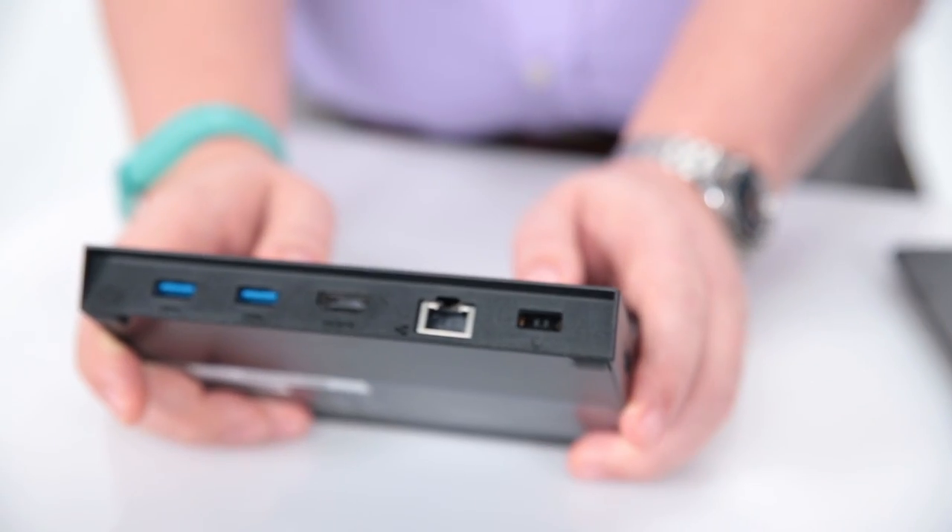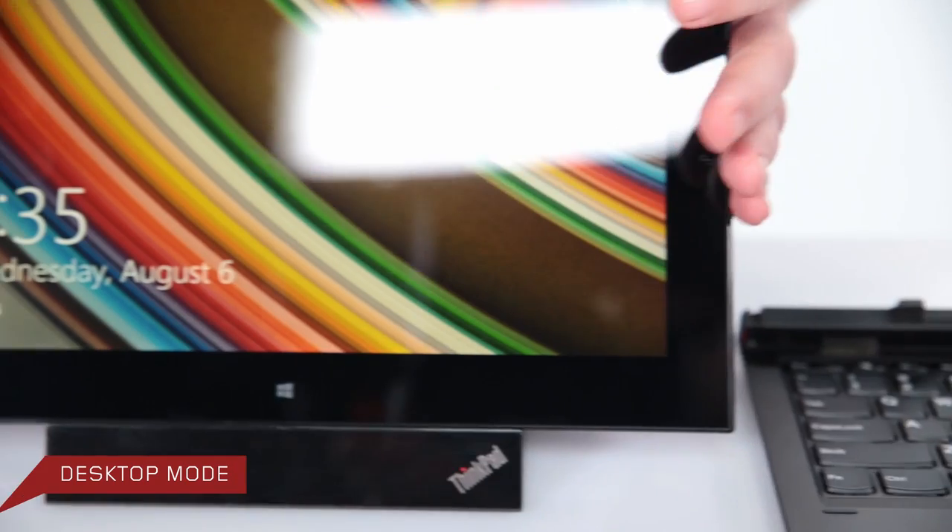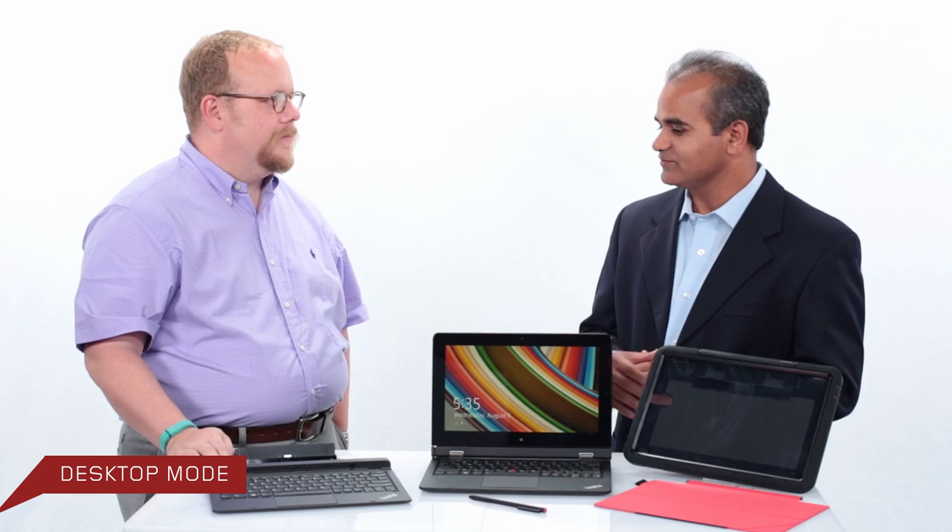With this product we also have a new desktop mode. The desktop mode lets you take the tablet, put it into a dock, and have a full PC and desktop experience — multiple monitors, keyboards, mice, optical drives — whatever you want to connect to feel like you're back at your desk.